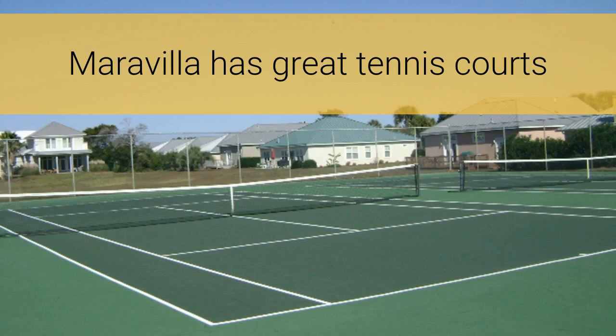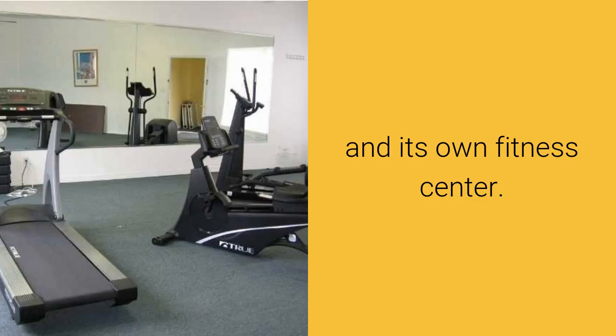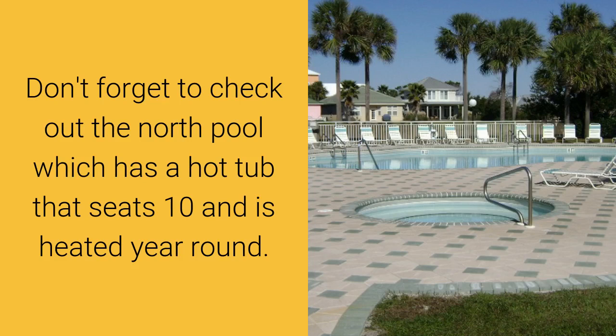Maravilla has great tennis courts and its own fitness center. Don't forget to check out the North Pool, which has a hot tub that seats ten and is heated year-round.